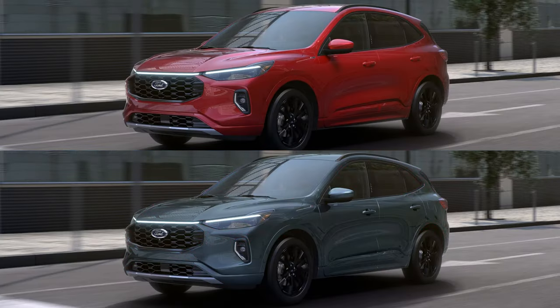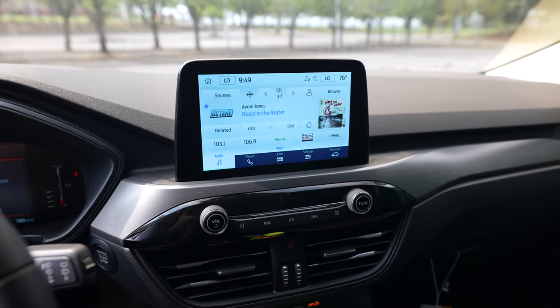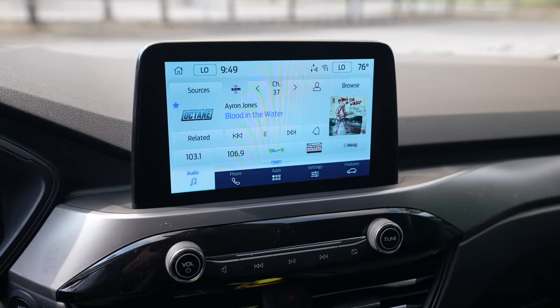Ford did pick up two new colors: Cinnabar Red and Vapor Blue. And lastly, an 8-inch digital instrument panel is going to be replacing the 4-inch version from the last model year. Now let's go ahead and jump into the base model, the 100A equipment group, and cover everything that is standard equipment.